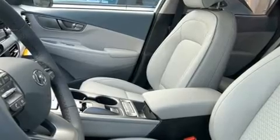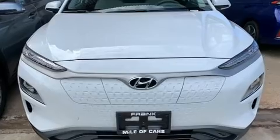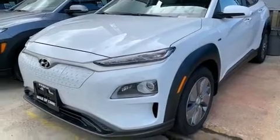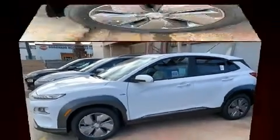Hyundai also prioritized safety and security by including dual front impact airbags, head curtain airbags, traction control, a security system, an emergency communication system and four-wheel disc brakes with ABS. Brake Assist technology provides extra pressure when applying the brakes.